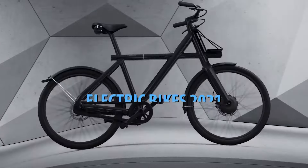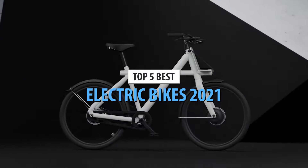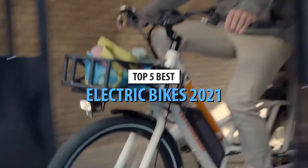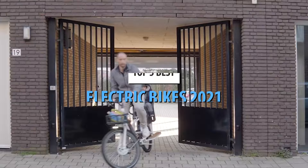What's up guys, today's video is on the top 5 electric bikes in 2021. Through extensive research and testing, I've put together a list of options that'll meet the needs of different types of buyers.